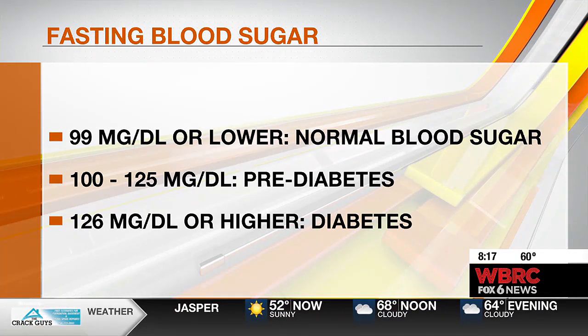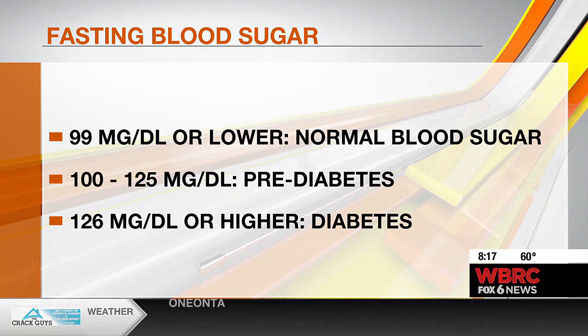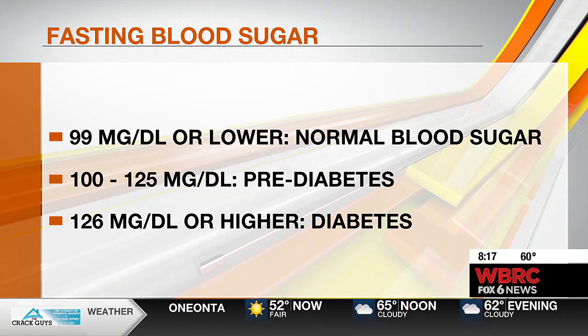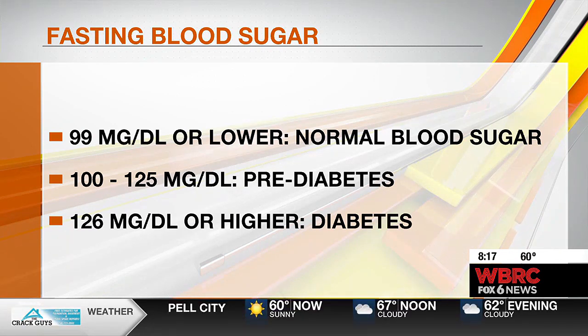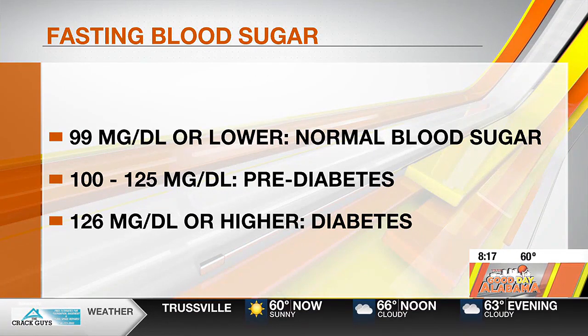So it's very important, and I stress again: get that check when you're fasting. I've had patients come in and say their blood sugar is high. And I'll say, what time did you get it done? And they'll say in the afternoon. And I say, did you eat? They said, oh yeah, I ate lunch before. Well, it's going to throw those numbers off — it's going to spike it.